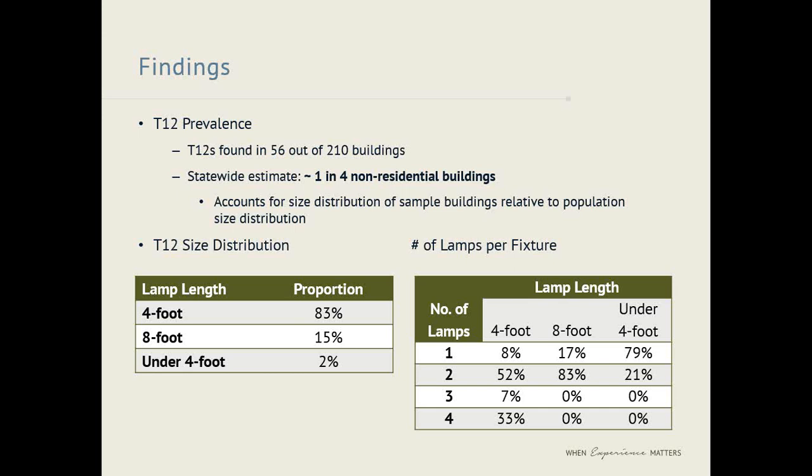We also looked at the size distribution of T12 lamps, dividing them into four-foot, eight-foot, and under-four-foot categories. Four-foot lamps were by far the most prevalent at 83 percent, followed by eight-foot lamps at 15 percent. For four-foot and eight-foot lamps, most fixtures had either two or four lamps per fixture. Under-four-foot tubes, which were not very common, overwhelmingly had just one lamp per fixture.